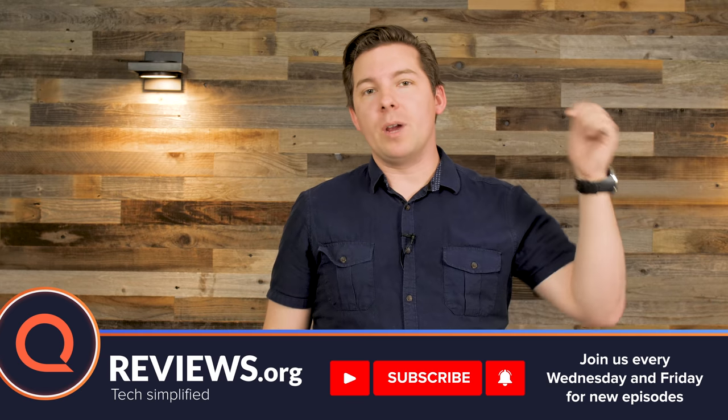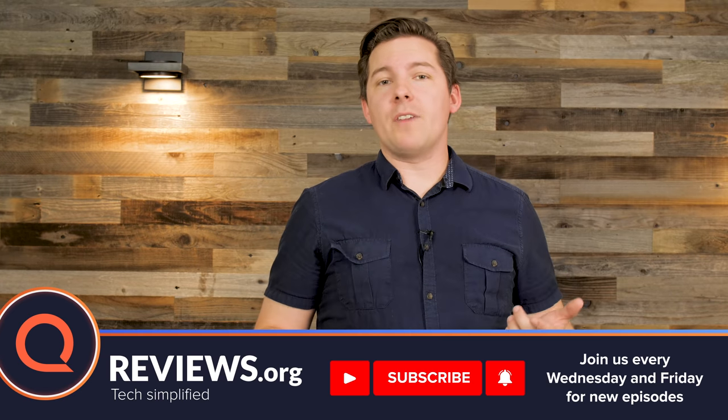Personally I'd say the 4K is worth it, but I want to hear what you have to say. Let me know in the comments below and let me know what you think of Amazon's Fire TV ecosystem as well. Make sure you give this video a like and a subscribe. Thanks for watching — I'll see you next time.